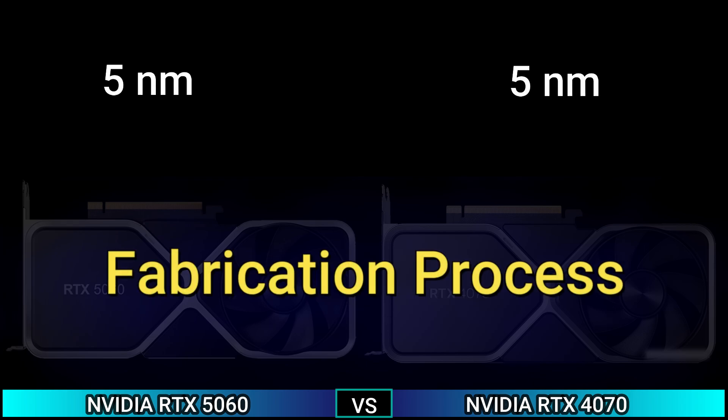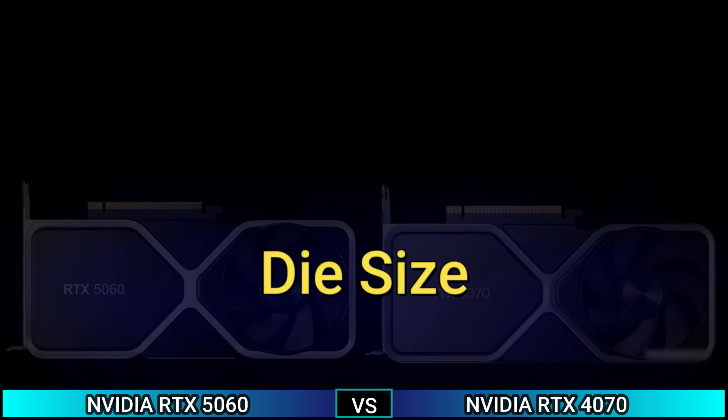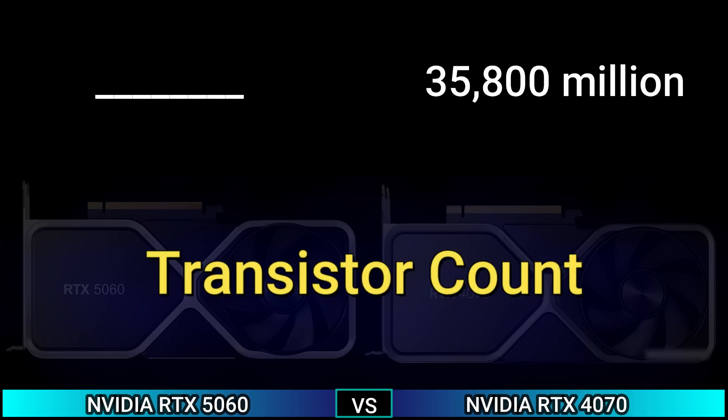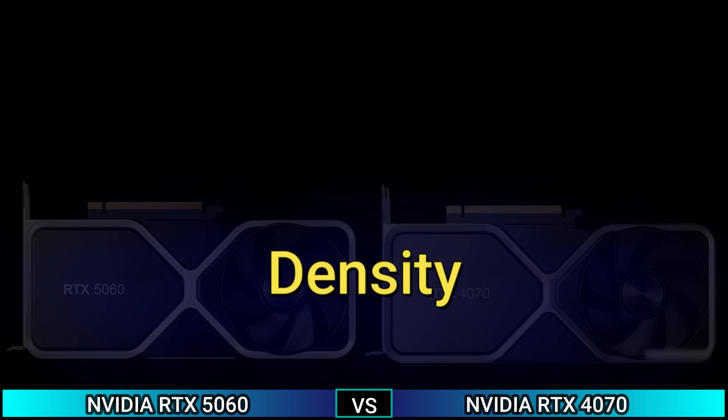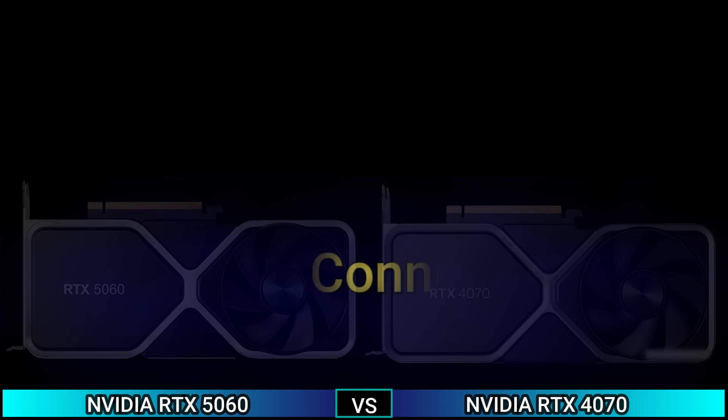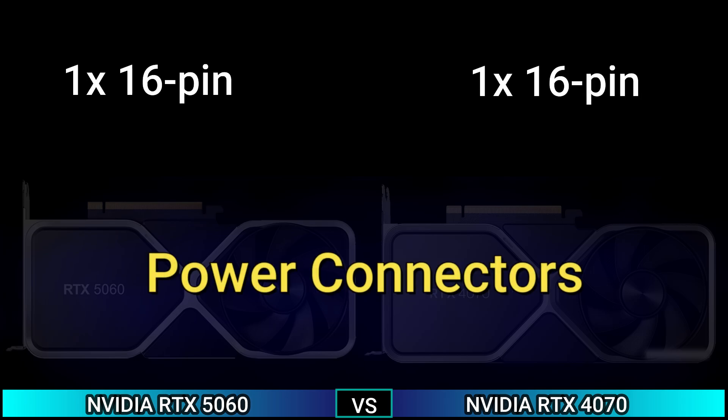Fabrication process: 5nm. Die size. Resistor count: 35,800 million. Density. Power connectors: 1x 16-pin.